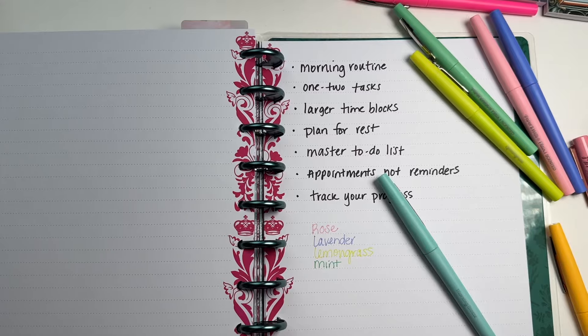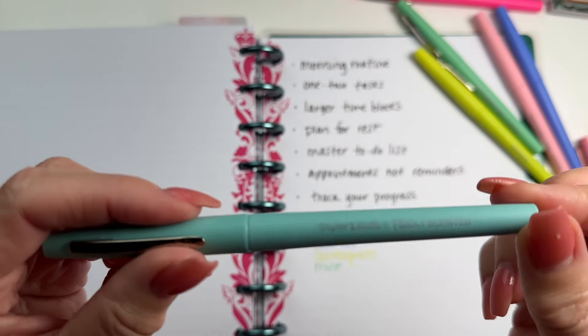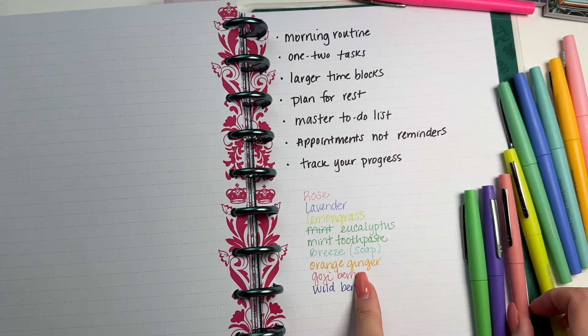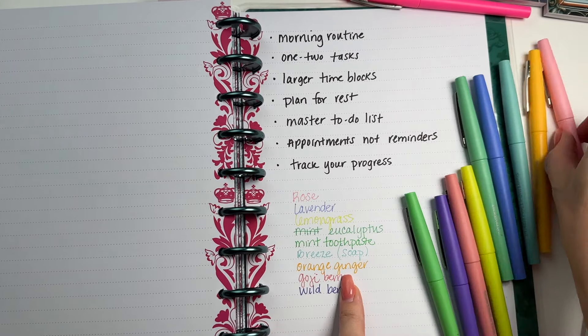This one smells like lemongrass, and this one smells like toothpaste. This one is rose, and this one is like tropical. They put the flavors on them — my favorites are goji berry and lemongrass. I'm going to go change into my workout clothes and then we're going to come back and play with some goodies.